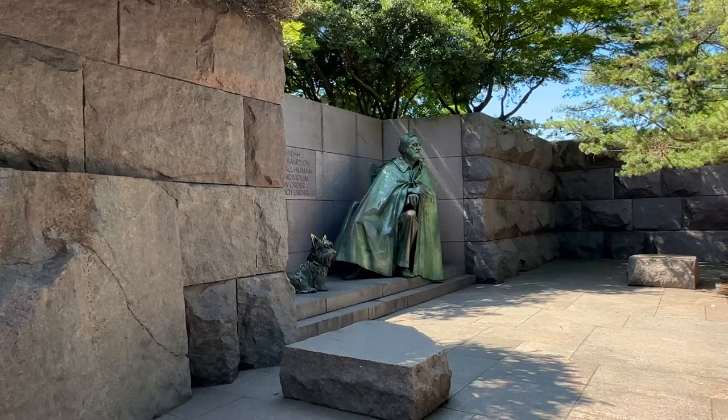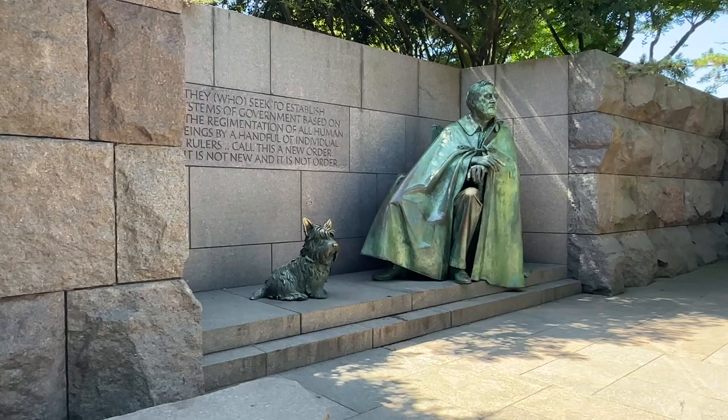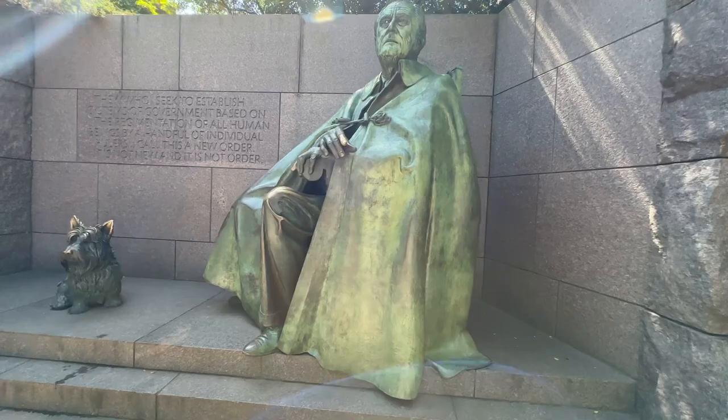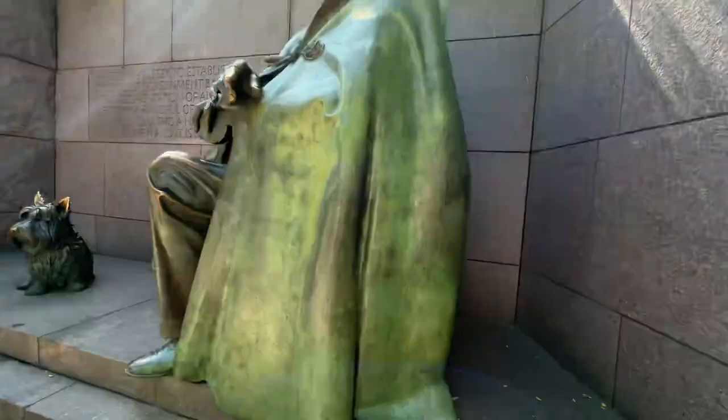I'm moving up, but let me just finish it up right around here. That's his dog. When this was first put in, it was controversial because they didn't think that he should be seen in a wheelchair. Then they made another monument. If you go around to the side, you can see the wheels of his wheelchair — little tiny ones.